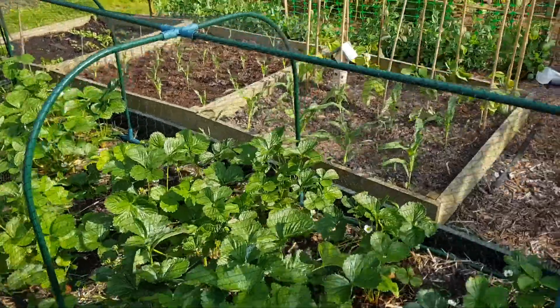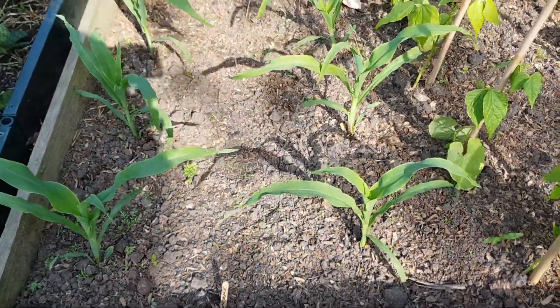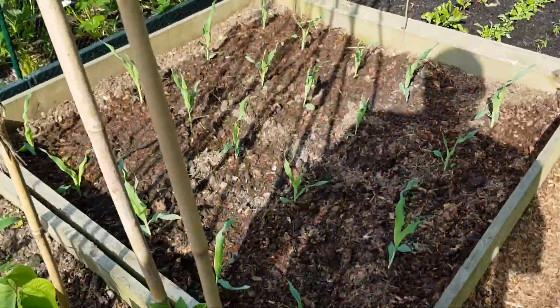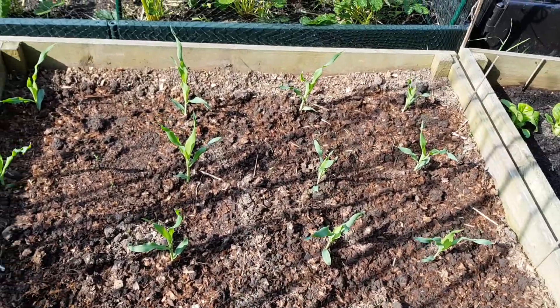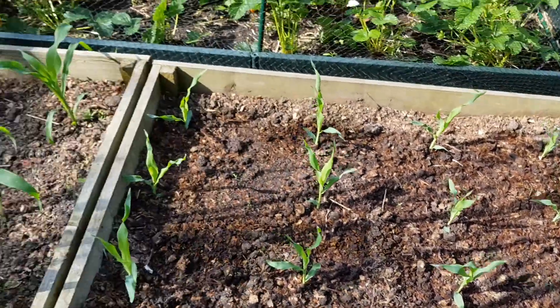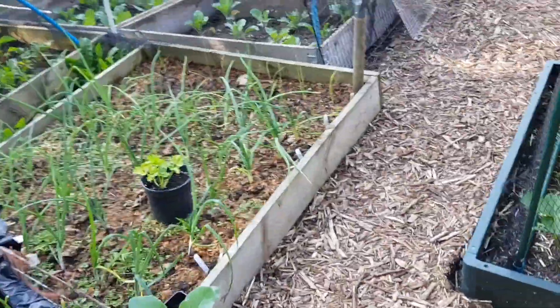Actually, I don't think I showed the corn. So we've got corn here - it's just trebled in size since I put it in, actually gone mad. I put another 20 corn in today, and to be honest they're not that far behind from the ones I put in three weeks ago. So it's quite crazy.